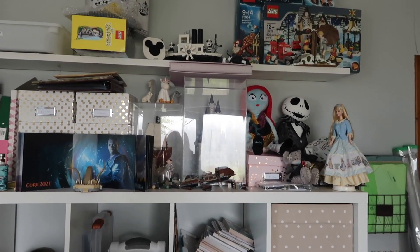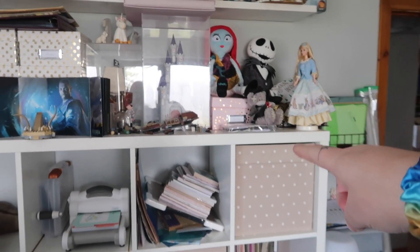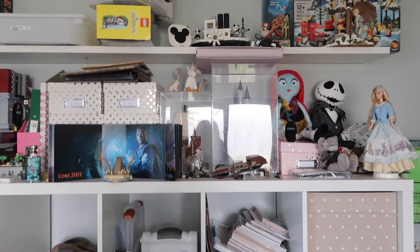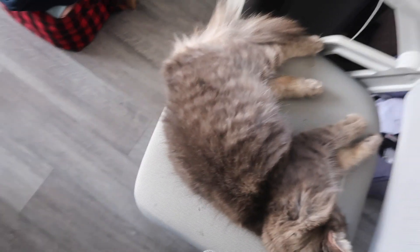Up here is still quite a mess. The Lego's still in here, some boxes are gone from here, but this needs to be cleared and sorted again. It's not really a top priority. There's a cat — my Grace!